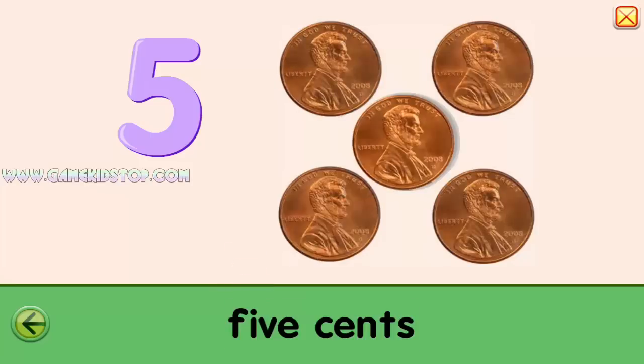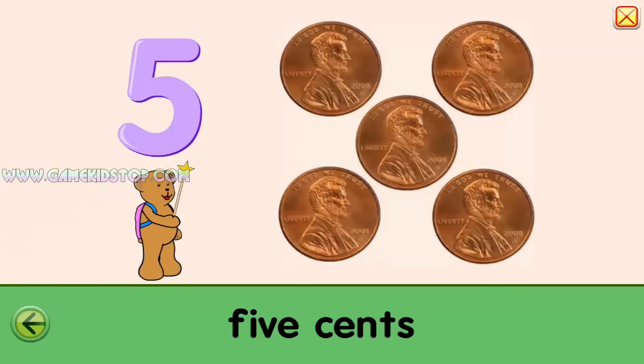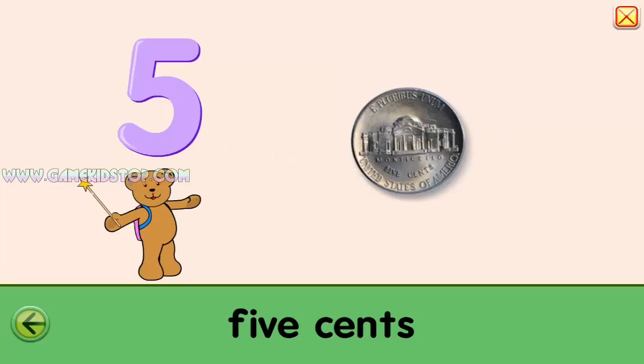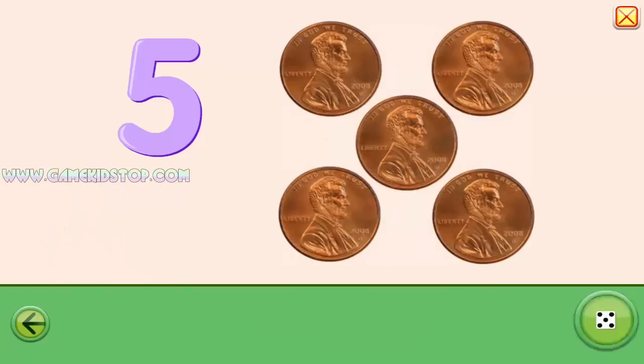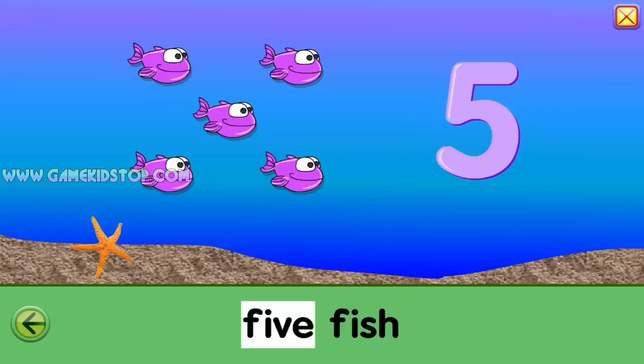One, two, three, four, five. A nickel is five cents. Five, five, five fish. One, two, three, four, five.